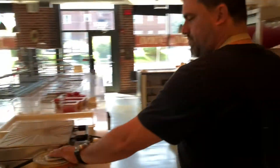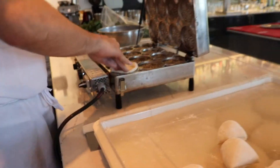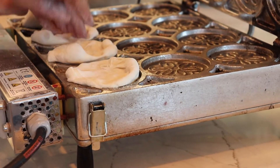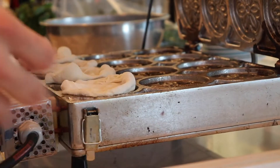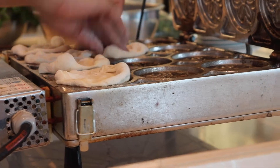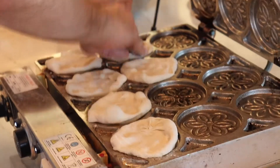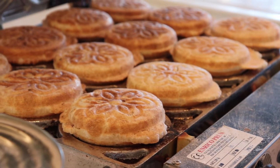This is the only one right here that we know of in the United States. I heard there's one somewhere in Ohio and one in Seattle, but I haven't seen them myself — there's not that many. We use this press to prepare the tigelle: we put raw dough in, close it, pop it out, and make an order.